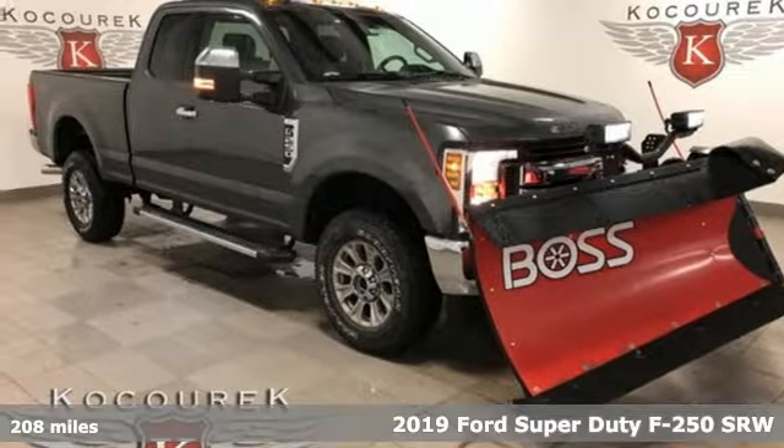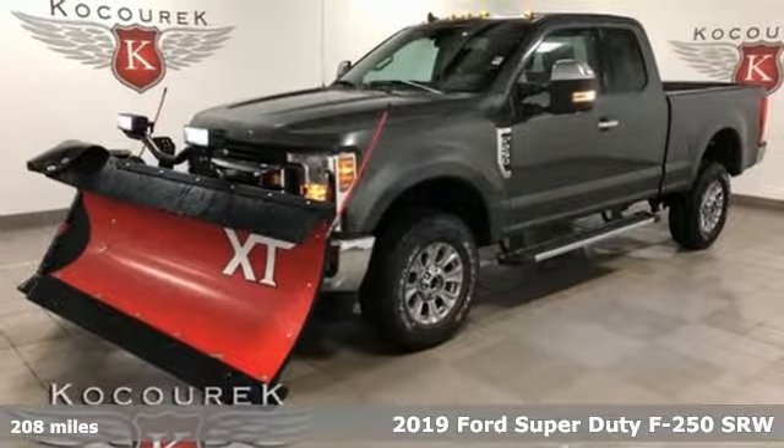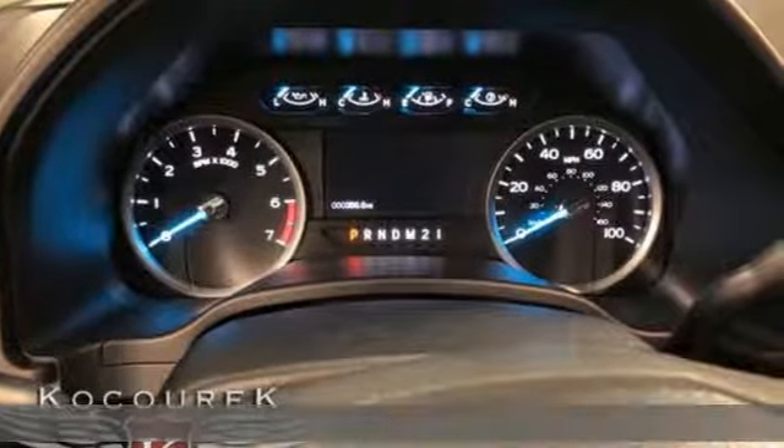Here's a new 2019 Ford Super Duty F-250 Single Rear Wheel. Ford has won over millions of loyal customers with a wide range of value-driven vehicles.